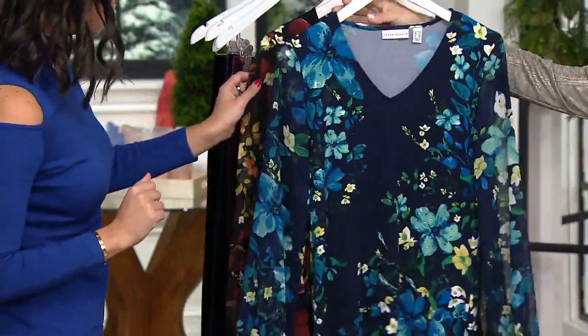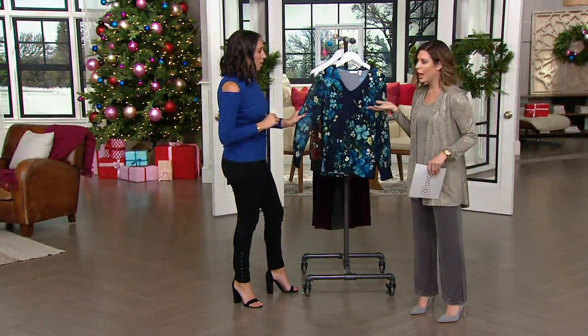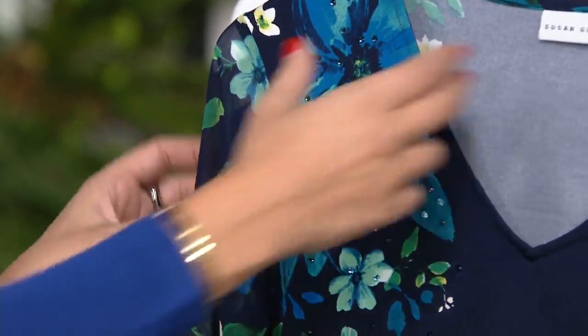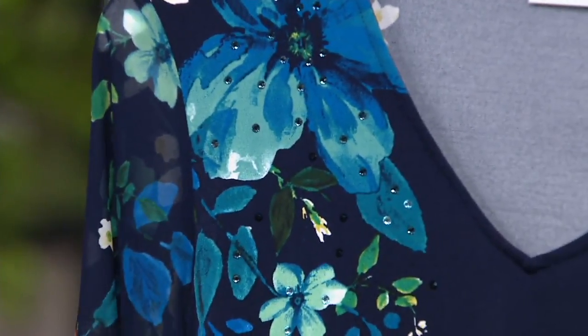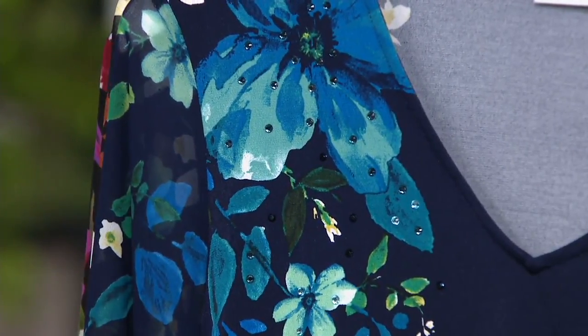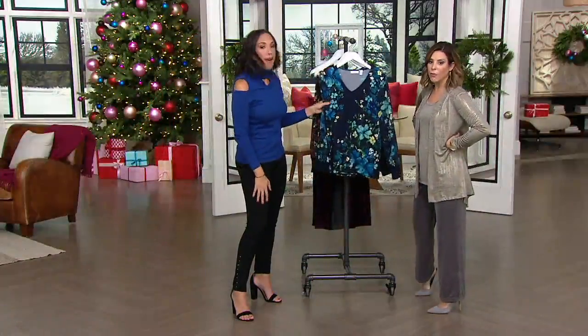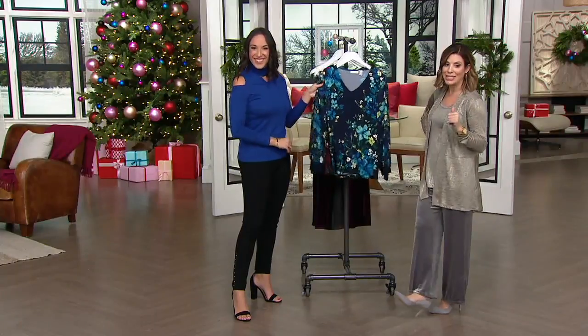This does say on my card: machine wash, tumble dry. I'd be a little nervous with the embellishment — I'd probably hang it or lay it flat. Sometimes with embellished pieces, I do a very delicate cycle and wash it inside out. It all depends on your machine — and you could put it in a lingerie bag. Free shipping and handling on this one, $3.50 off. Six easy payments of $9.52.